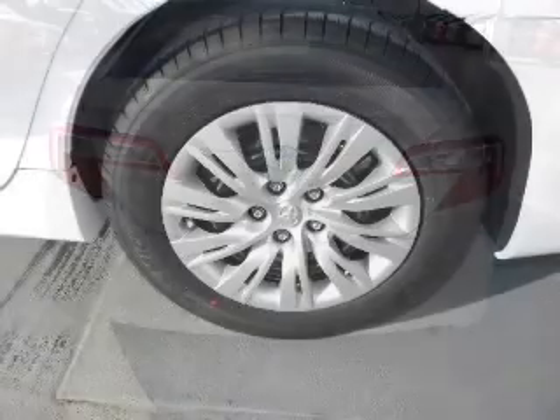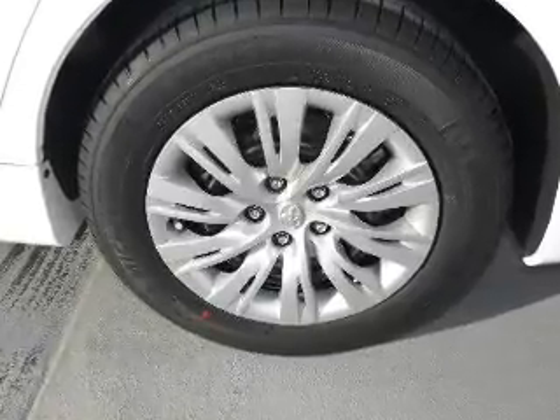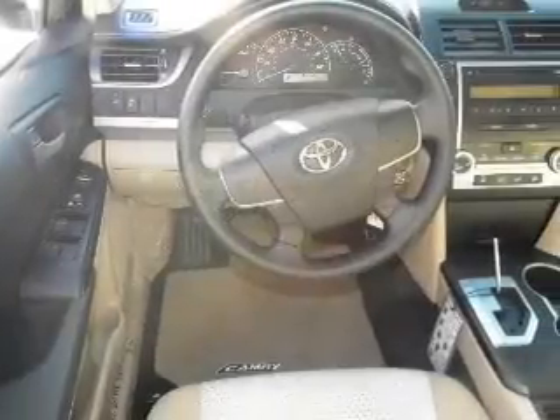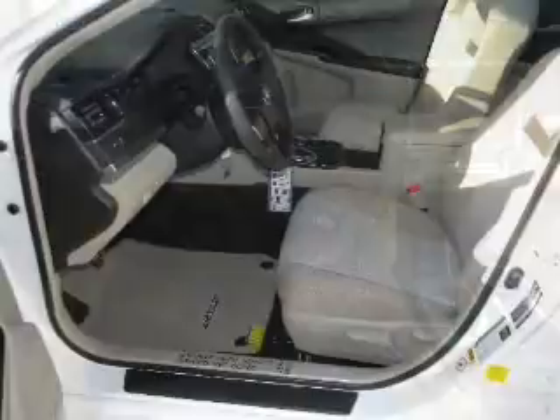With an efficient four-cylinder engine connected to a smooth-shifting six-speed automatic transmission, the anti-lock braking system will help deliver you safely to your destination. And memory settings are one of many features.